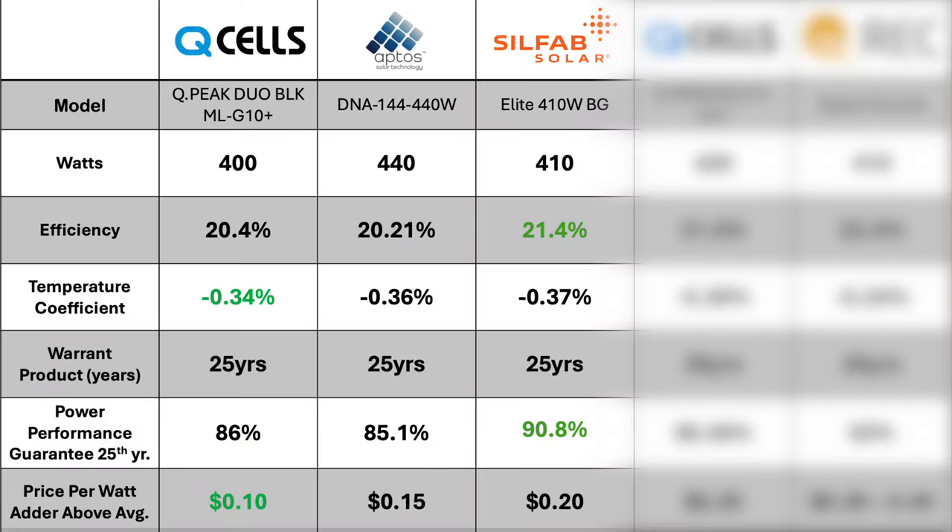When we compare the Silfab to the Qcell G10 and the Aptos 440, we can see that the Silfab trumps them in efficiency and warranty; however, it falls slightly behind in temperature coefficient.